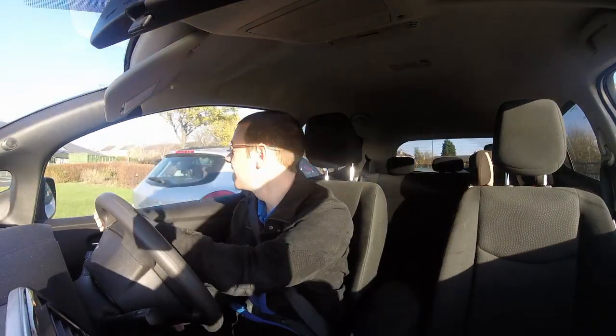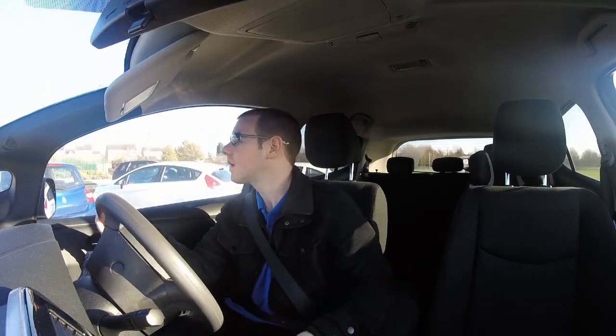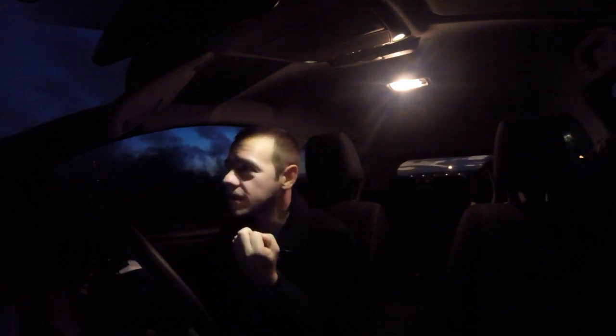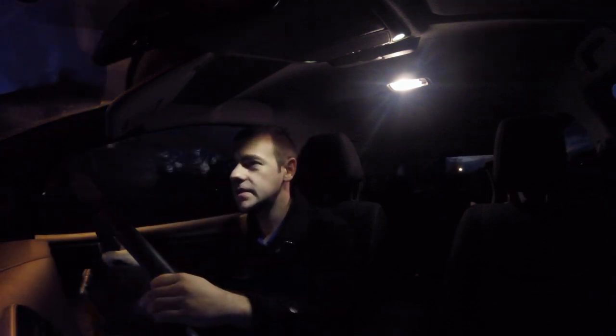I'm at my final stop now before heading home. I've done about 33 miles and I've got 53 percent left. Nothing new to report. It's half past four, heading through Bradford — depressingly dark. I've probably got about 20 to 30 miles to get home, and that'll be the average day done. I hope this highlights how good electric cars are for the daily commute and how cheap they are to run.